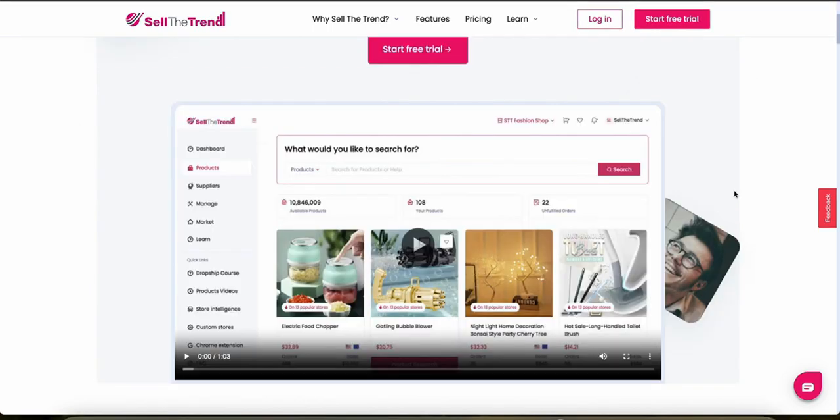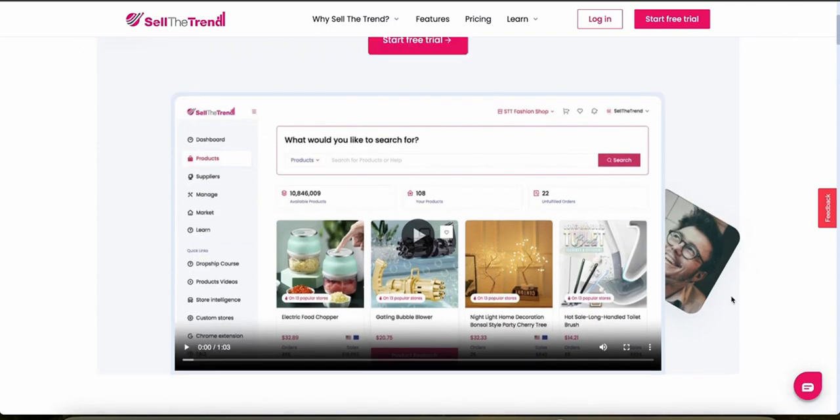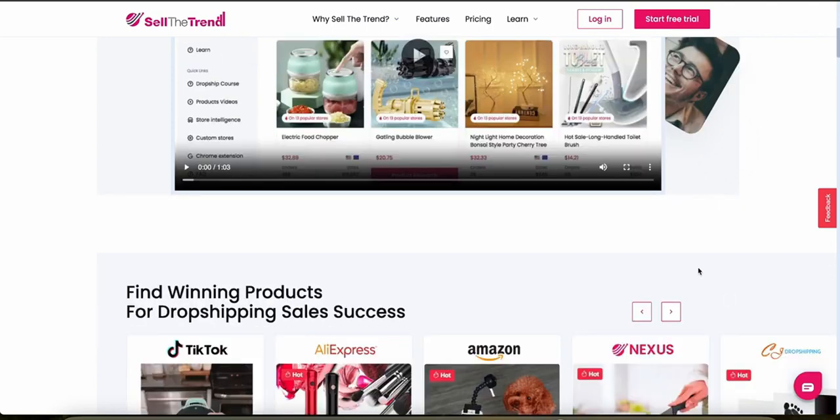Sell the Trend offers a robust product discovery suite featuring an AI-powered discovery engine known as the Nexus. This engine curates products from a variety of sources including AliExpress, Amazon, and Shopify stores, providing users with a rich selection of trending items. The platform allows for extensive filtering options such as product cost, selling price, and potential profit margins, which are super valuable for targeting specific markets and niches. Market analysis on Sell the Trend is detailed and actionable, providing insights into trends, competition levels, and demand for each product. It also features a trend tracker that monitors real-time data on product popularity, helping users make timely decisions based on current market dynamics.